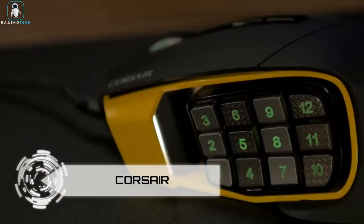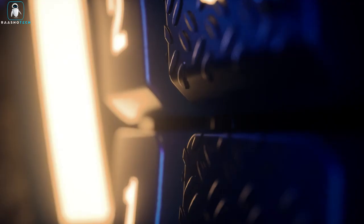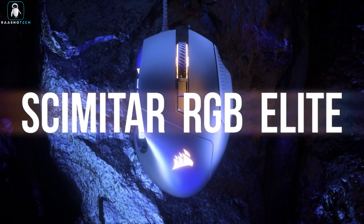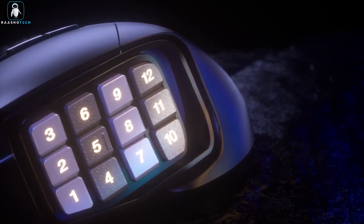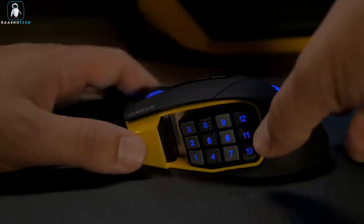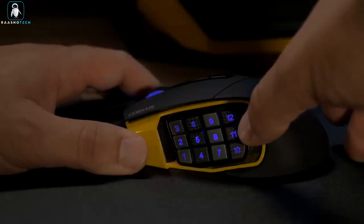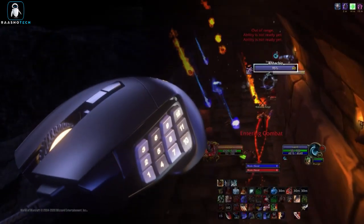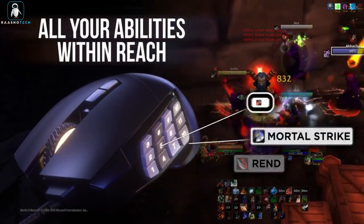Corsair. Elevate your gaming experience with the Corsair Scimitar Elite Wireless MMO Gaming Mouse. This mouse isn't just your average clicker — it's a 16-button powerhouse that brings convenience and precision to your fingertips. With its adjustable 12-button side panel, you can keep all your commands right next to your thumb, reducing strain and fatigue during intense gaming sessions. With a total of 16 programmable buttons, executing complex macros becomes a breeze.